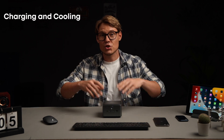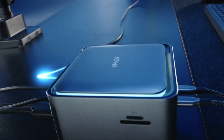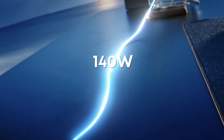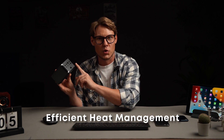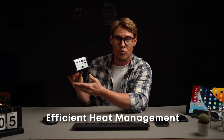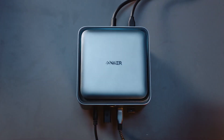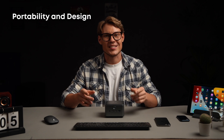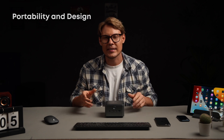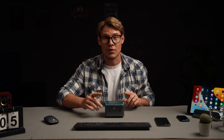This dock doesn't just connect your devices – it also delivers up to 140W fast charging for your laptop. Plus, it features an active cooling system to keep everything running smoothly, no matter how many devices you connect. Say goodbye to overheating. Despite its powerful features, this dock is super compact and won't clutter your desk. The blue ambient light on top adds a sleek touch, making it the centerpiece of your workspace.